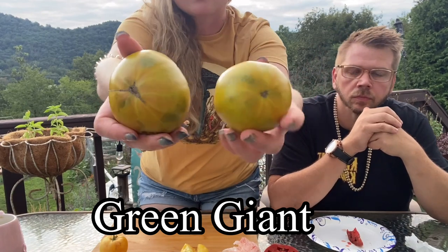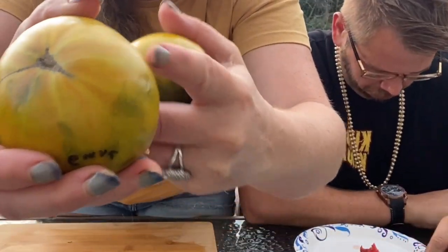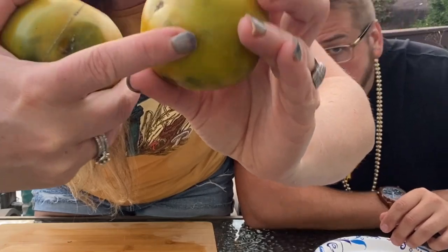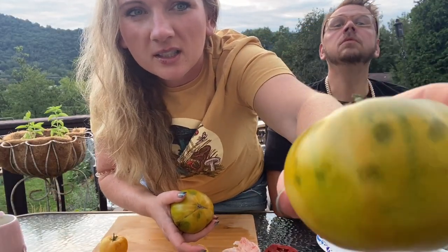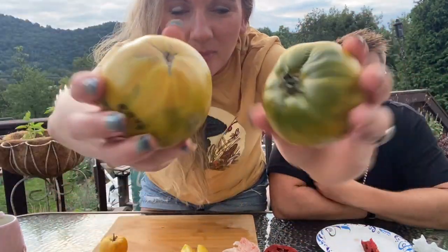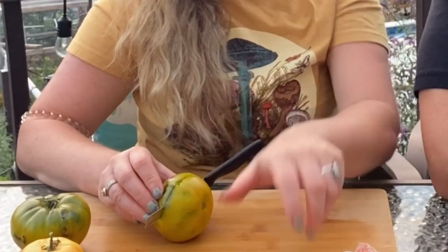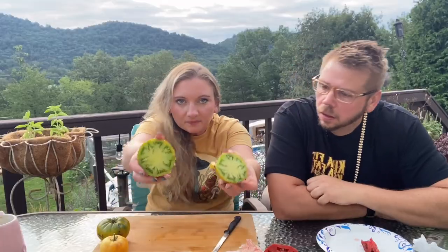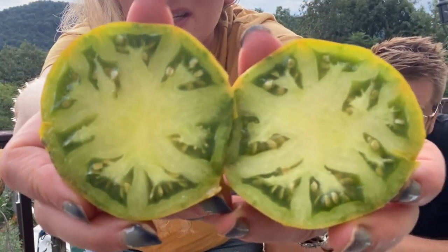This one is Green Giant. It's interesting — it's got these dark splotches, like at first I thought I dropped it, but no, they all have this dark splotchy look. Some of them have been much bigger than this; these are actually the two smaller-sized ones. I've already processed the bigger ones before getting to the taste test. Oh my gosh it's getting dark — ooh, very bright green in the middle, that's fun.